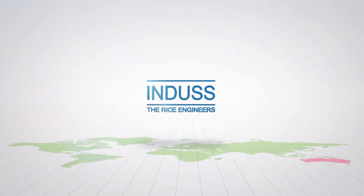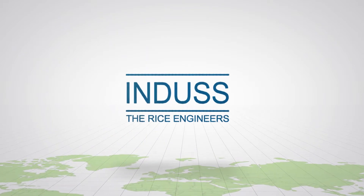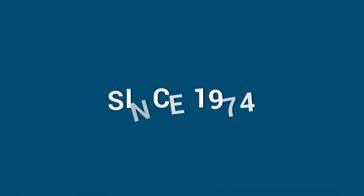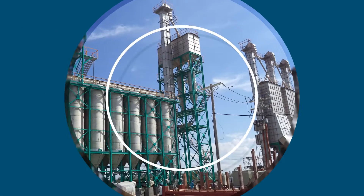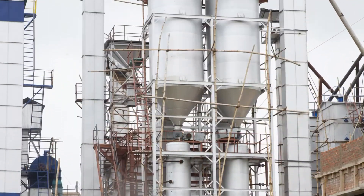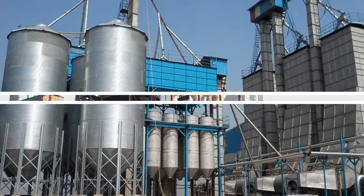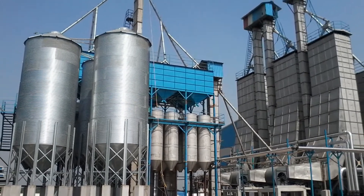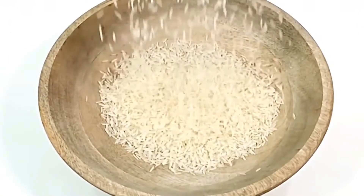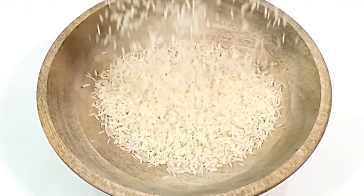Welcome to the world of Indus, the world pioneers in power-boiling technology with more than 45 years of experience and 3,500 automatic and semi-automatic plants in operation. Indus is truly the global rice engineer offering world-class quality.